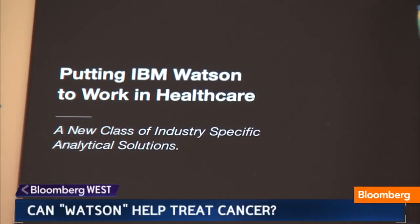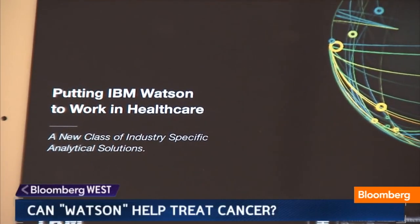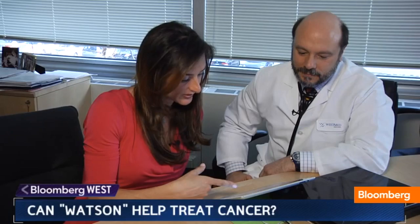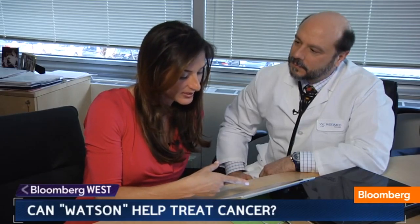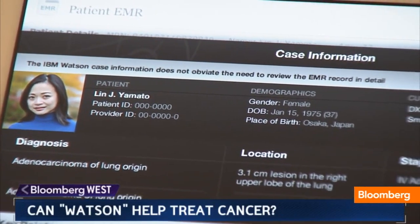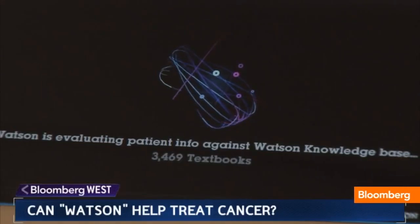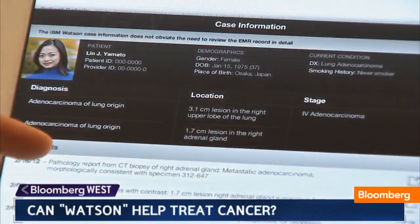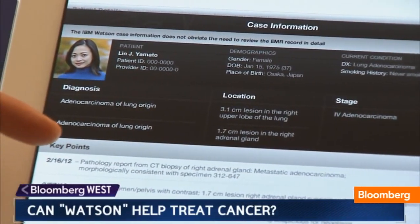Dr. Arthur Forney at WestMed Medical Group in New York is testing Watson in the form of an iPad app during its pilot phase. Watson was given a very unusual case: a young Asian woman, non-smoker, who has lung cancer. Watson looks at the data inputted — data from her imaging and from her biopsy.